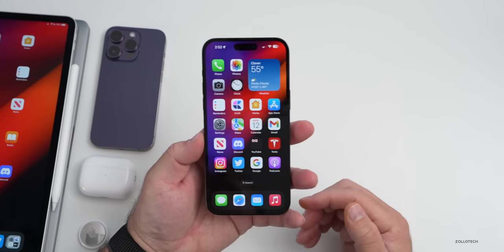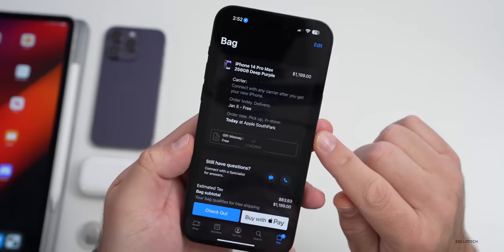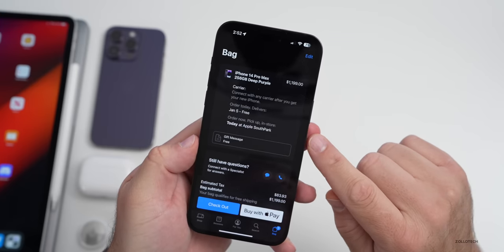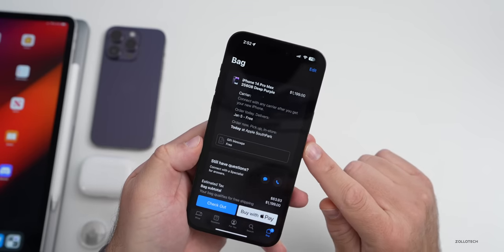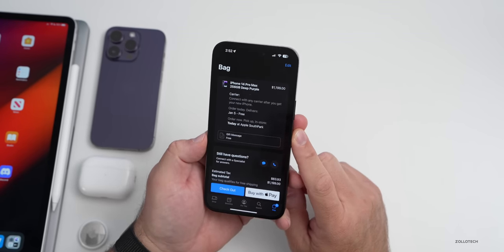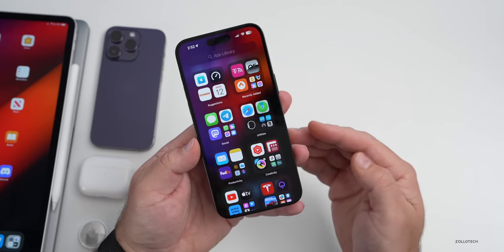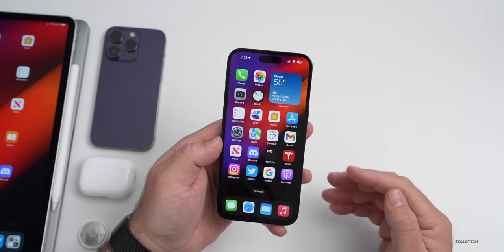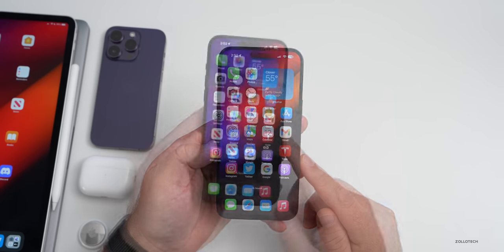iPhone 14 Pro Max and iPhone 14 Pro continue to see delays, however it does seem to be getting much better with production being moved around the world — within India and other places. In the Apple Store app you can see one available today in my local store. If ordered online it wouldn't arrive until January 5th, but in-store pickup is available now for deep purple 256GB. Apple continues to transition production out of China.